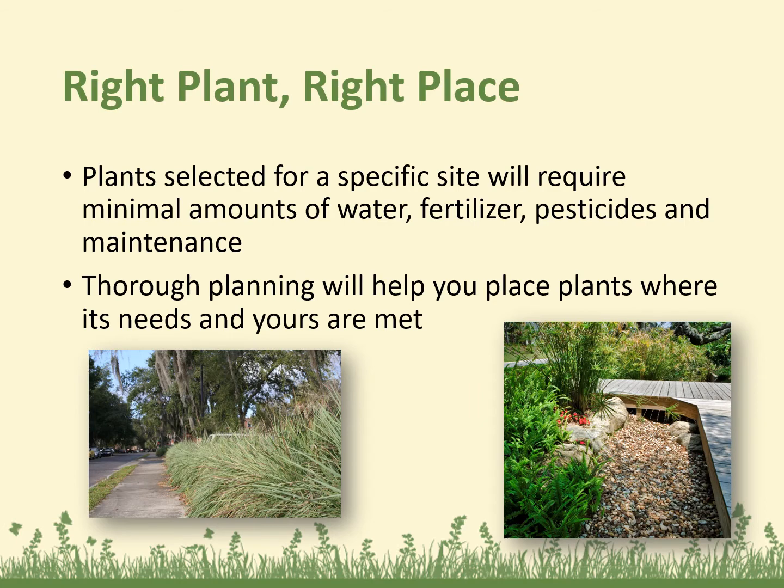Plants selected for a specific site are going to require minimal amounts of water, fertilizer, pesticides, and maintenance. Thorough planning will help you place plants where its needs and yours are met. Many of the plants used in Florida can vary widely in their requirements. Selecting the right plant, right place, considers the moisture, light, soil, temperature, and other characteristics of the planting site. Careful planning and site evaluation are the first steps. Plants vary considerably in their ability to tolerate different site conditions, and it's critical to select plants to match the existing growing conditions. Even the best planting practices will not help a plant thrive if it's poorly suited for a particular site. Plants established in the right location have greater resistance to pests and environmental stresses such as drought and shade.